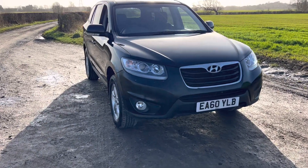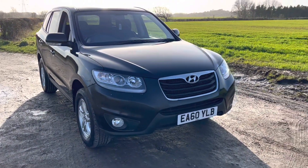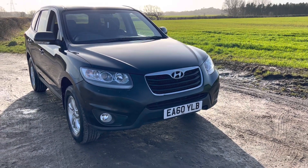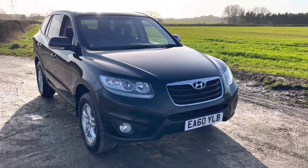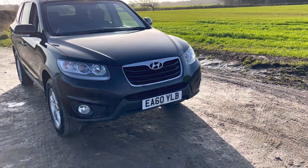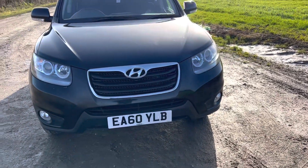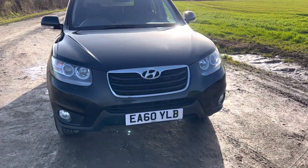Hello and welcome to E-Selling the Auto in Preston. This is a very nice car that we're selling on behalf of one of our clients. It's a Hyundai Santa Fe 4x4, five door, finished in metallic black. It's a 2010 model with the reg reading Echo Alpha Six Zero Yankee Lima Bravo.